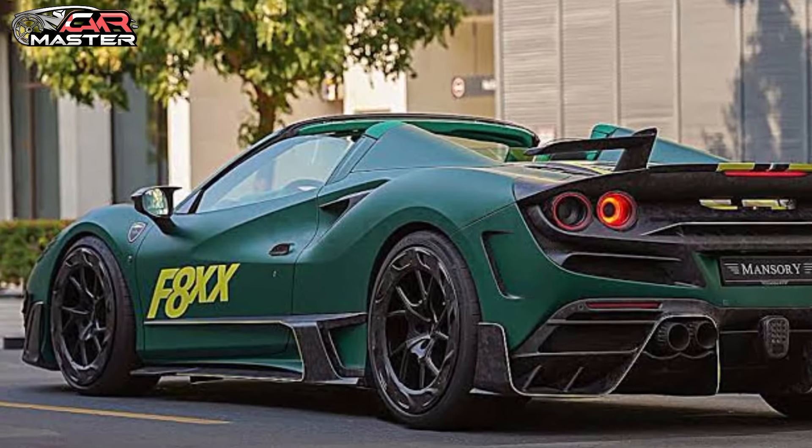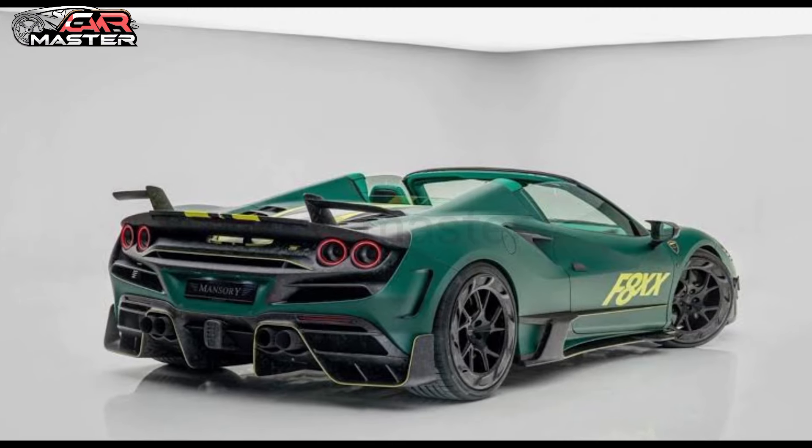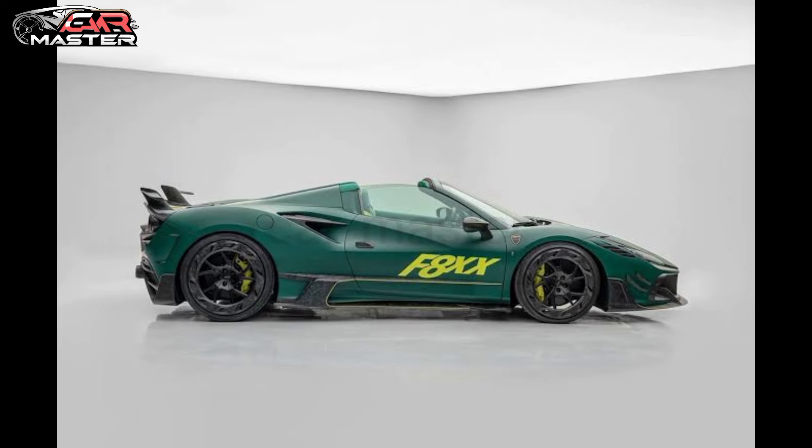Overall, the 2025 Mansri F8 Spider is a true masterpiece. It's not just a car — it's a work of art that will turn heads wherever you go. So start saving up now, because this is one ride you don't want to miss out on.